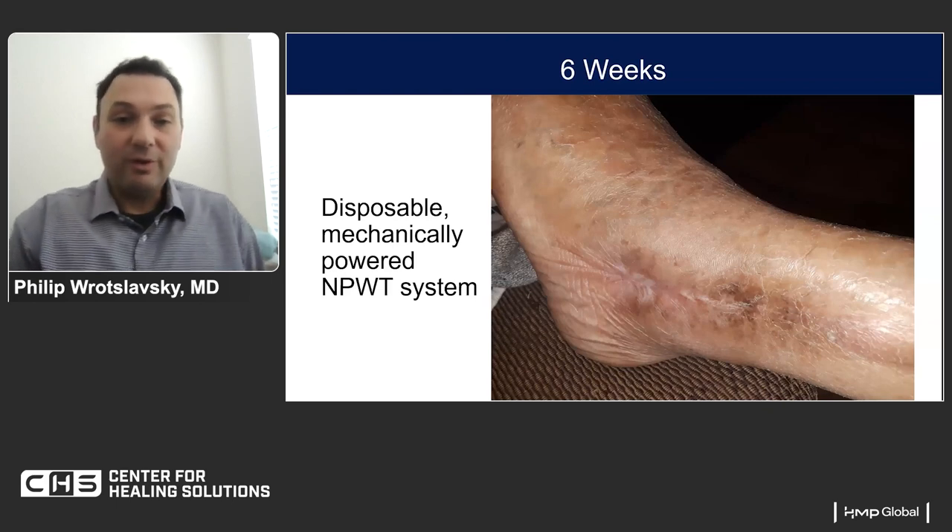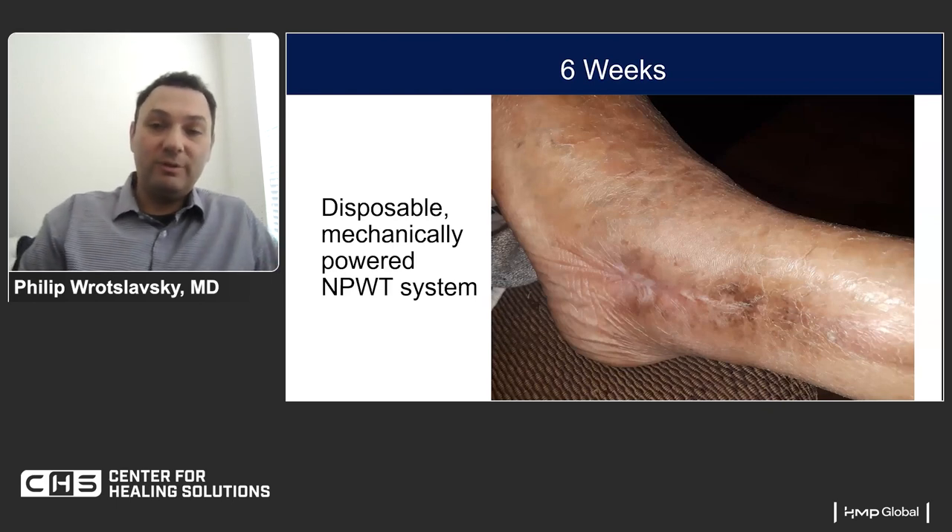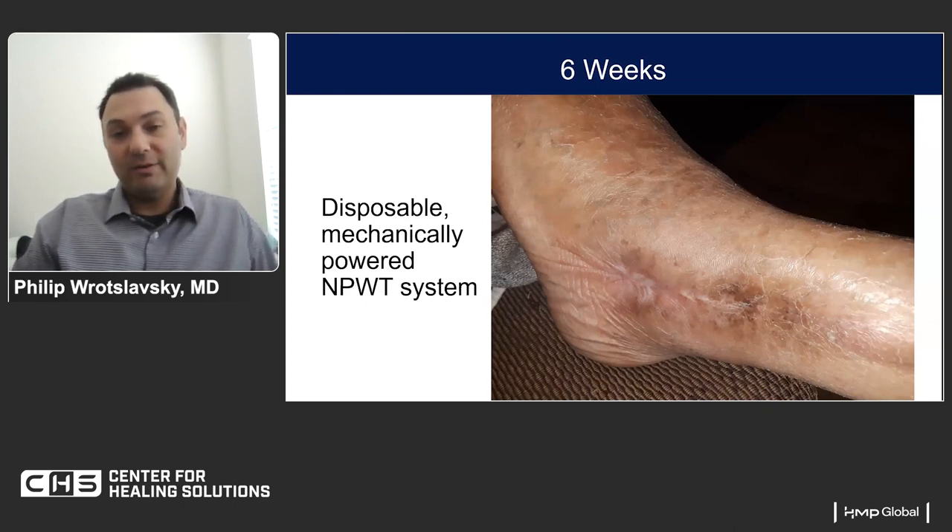I want to thank you for giving me the opportunity to give this discussion, and also thank Ms. Weir for her insights on complex wounds and the application of negative pressure therapy. Thank you very much. Have a wonderful day.